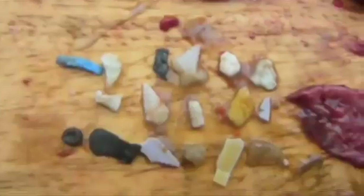So I filleted this fish, thinking we're going to eat it, and here's what I found. It's full of plastic.